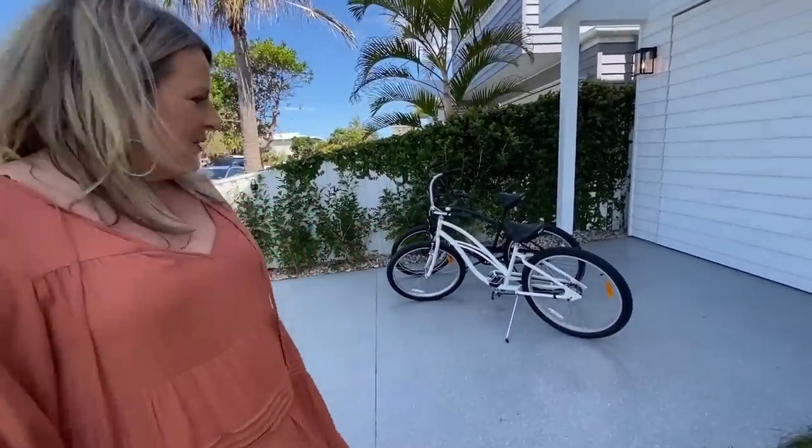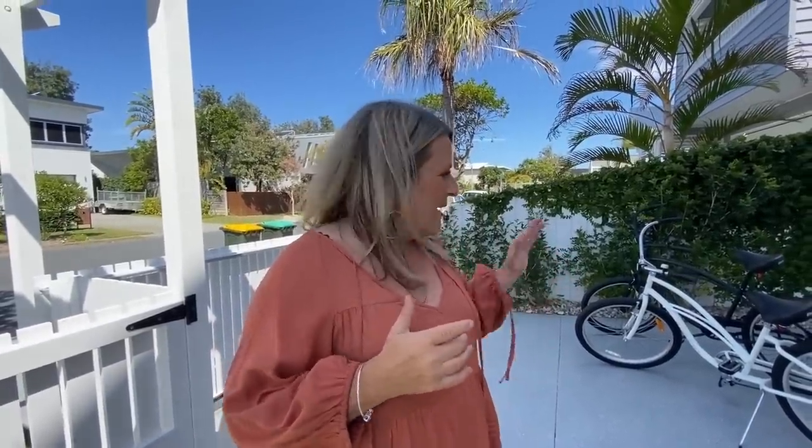And you can see we've got some wheels here for the lucky winner. Not only do they win this home — which also includes $50,000 in gold bullion — but we have a fun-in-the-sun package including these two cruiser bikes. They are pretty cool.